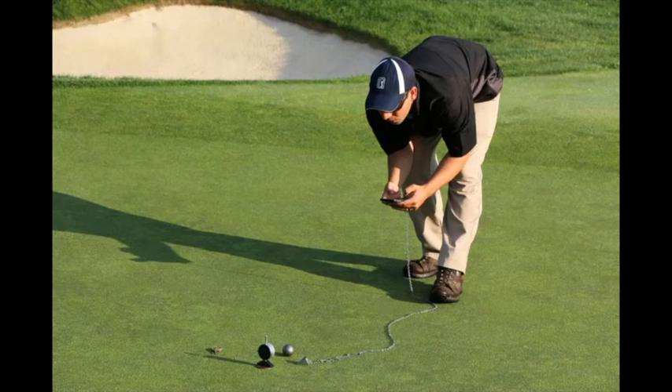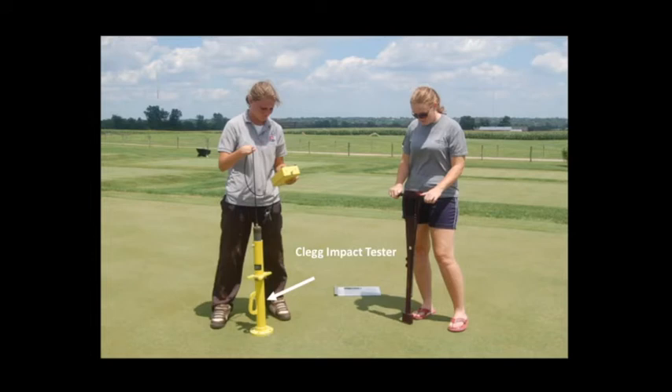In conjunction with measuring soil moisture, we also need to measure firmness. The firmness meter shown here is used on the PGA Tour. To see how this device works and other firmness type measurements, see the section on greens firmness and speed in this module. As a point of interest, the yellow device shown here is called a CLEG Impact Tester, which is similar in operation to the firmness devices described prior.